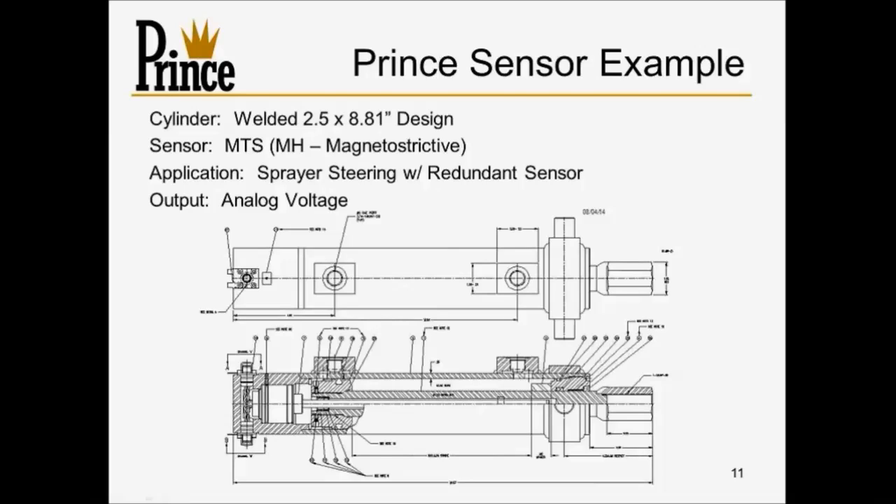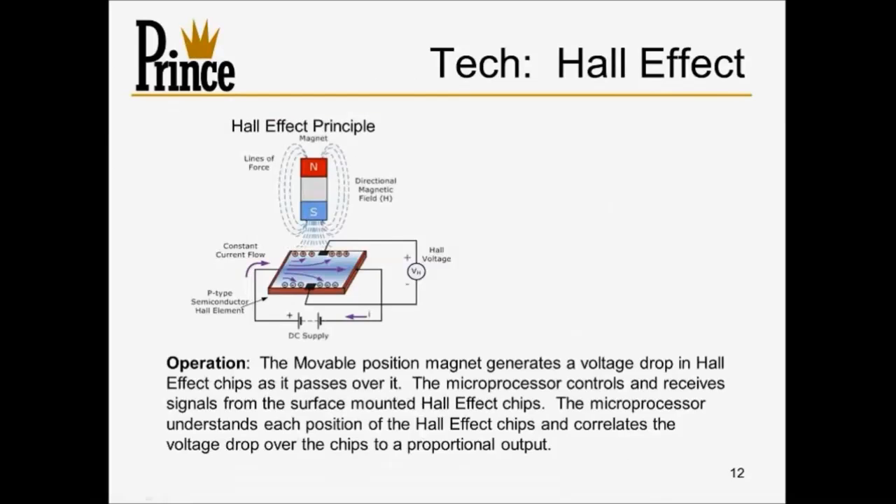That concludes the overview of magnetostrictive design. Now I'll turn it over to Mark Hoffman from Rota Engineering to cover Hall Effect sensors. Hello everybody — this is Mark Hoffman with Rota Engineering. I'd like to thank everyone from Prince for inviting me to participate in this webinar. I'll talk about the Hall Effect technology, which is the main technology Rota uses, and cover the different electrical outputs and why you might choose one over another. The slide shown gives you an idea of how Hall Effect technology works.